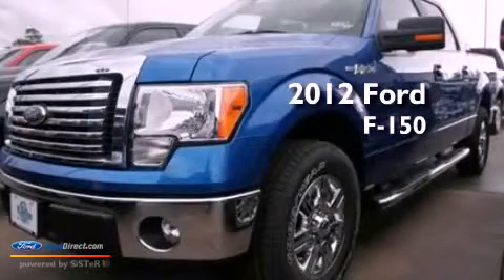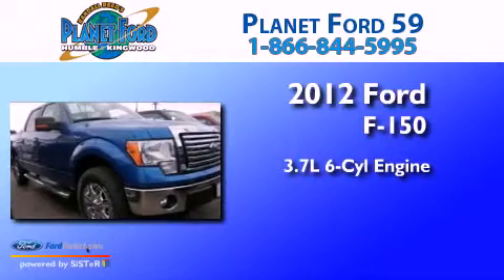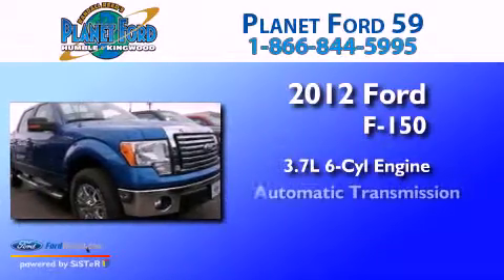This is a 2012 Ford F-150. It features a 3.7L 6-cylinder engine and an automatic transmission.